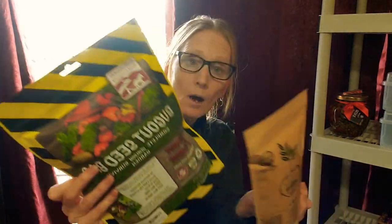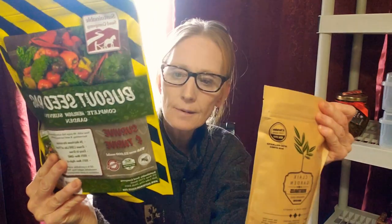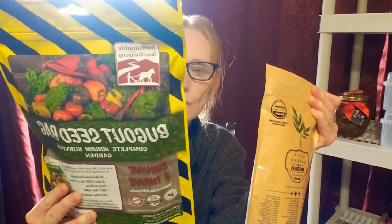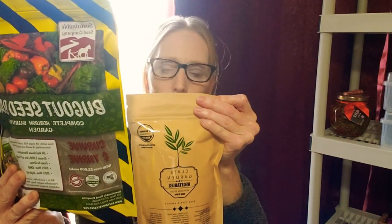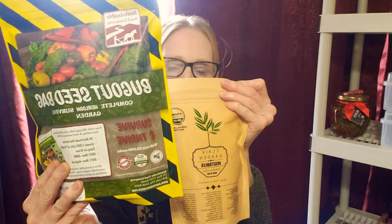Go check them out. It is labeled bug out seed bag, and then the Klax one I did separately — it is on the channel. Go back and take a look. I go into more great detail about them, I open the packages up, I show you what these seed packages look like. So there it is. That is how I grew all that food in my garden last year — MI Gardener and these two seed companies.